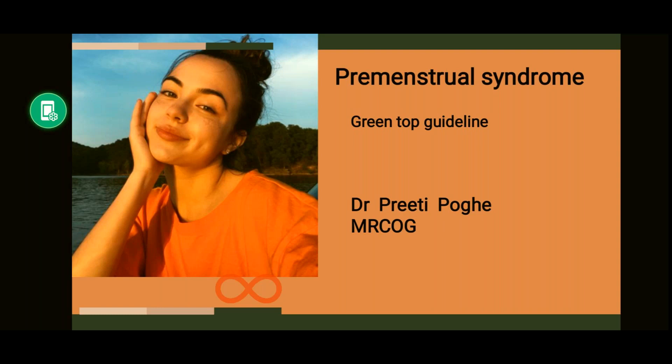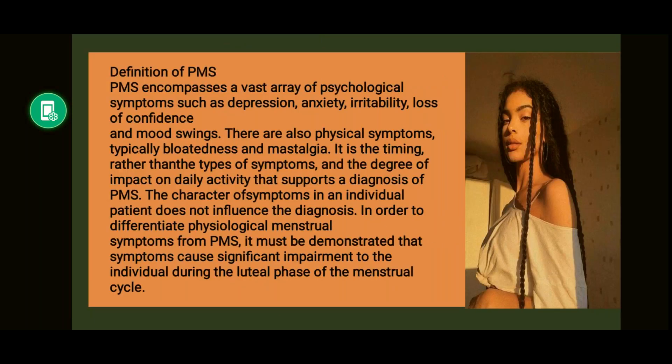Hello everyone. Today we are going to read the guideline on pre-menstrual syndrome. The guideline tells us about the definition of pre-menstrual syndrome. PMS encompasses a vast array of psychological symptoms such as depression, anxiety, irritability, loss of confidence, and mood swings. There are also physical symptoms like bloatedness and mastalgia.